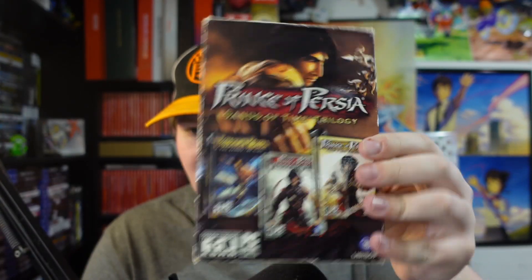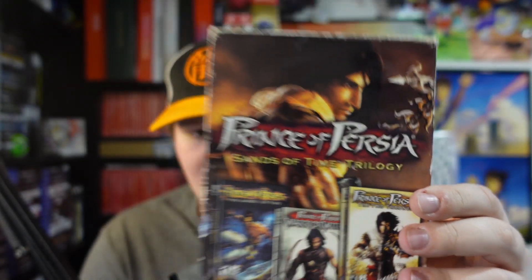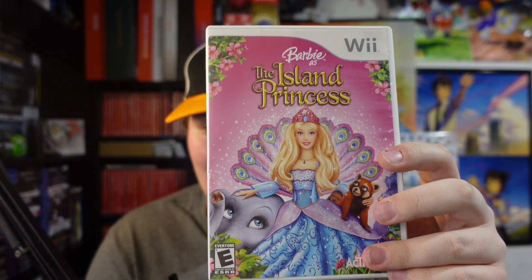We have Prince of Persia: The Sands of Time Trilogy on PC — I've never played these games, there's a remake coming out maybe eventually. A loose Harry Potter Chamber of Secrets disc — the Sorcerer's Stone on GameCube is actually worth a decent amount, not so much Chamber of Secrets. Roller Coaster Theme Park on PS2, a lot of this stuff will go in the garage. And of course a classic in the Botox Games household — Barbie as the Island Princess.